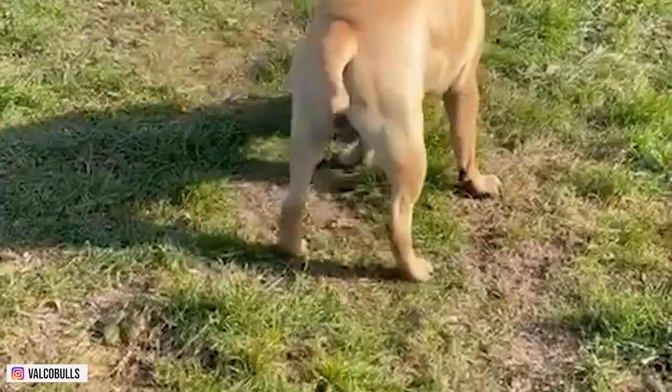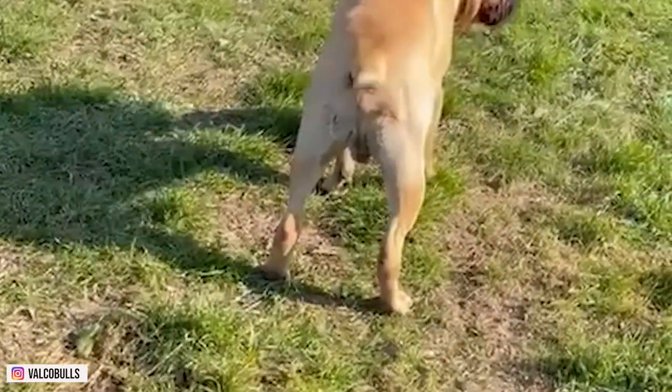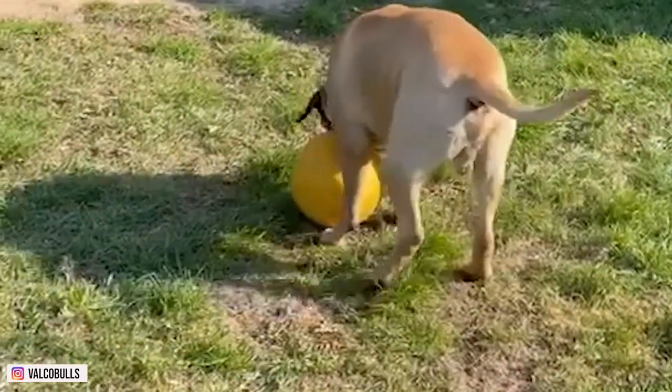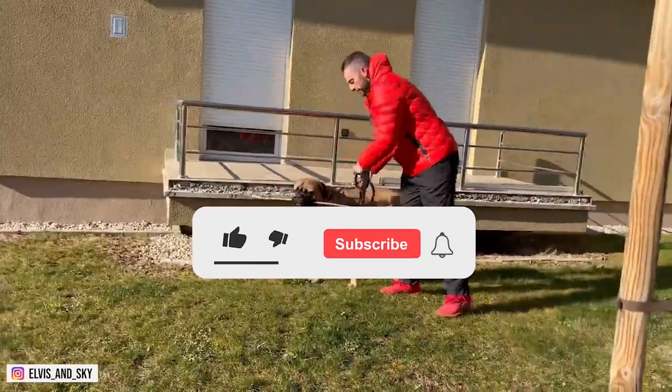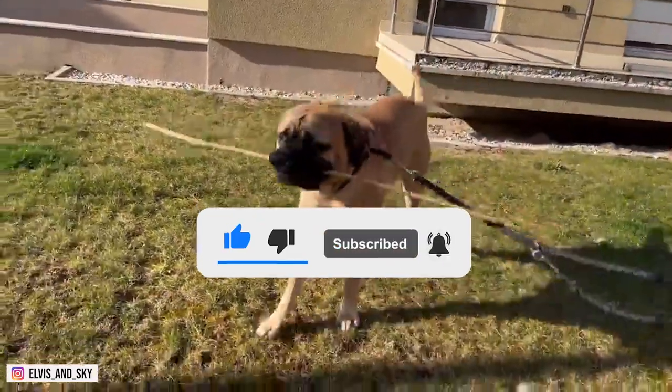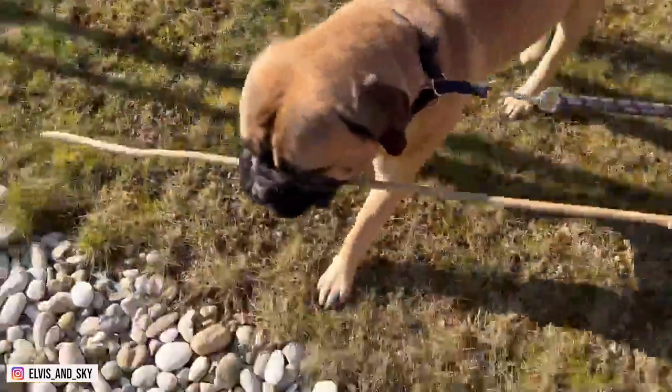That's all for today's show. If you liked this video, give it a thumbs up and leave a comment telling us your best experience with a Bull Mastiff. Make sure to like and subscribe so you don't miss out on any dog-related content from us. Goodbye for now.